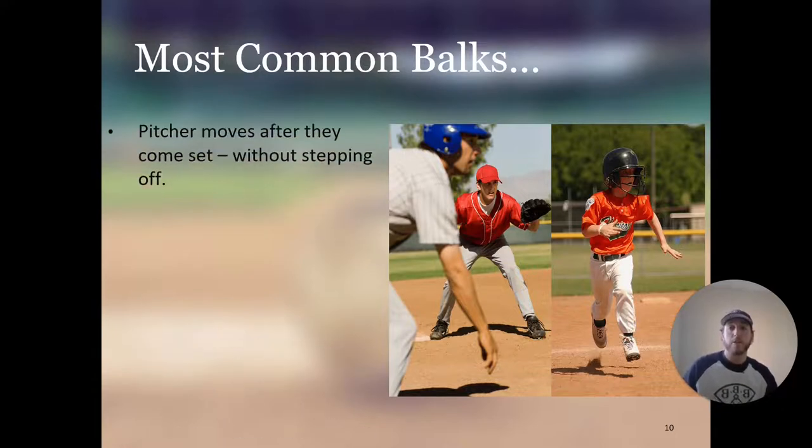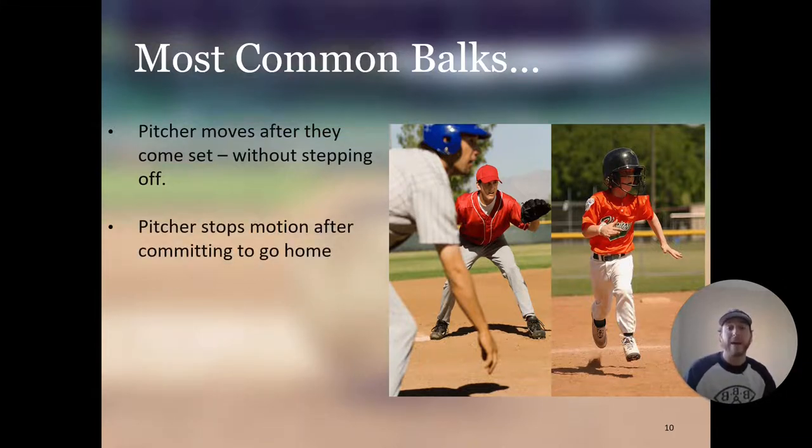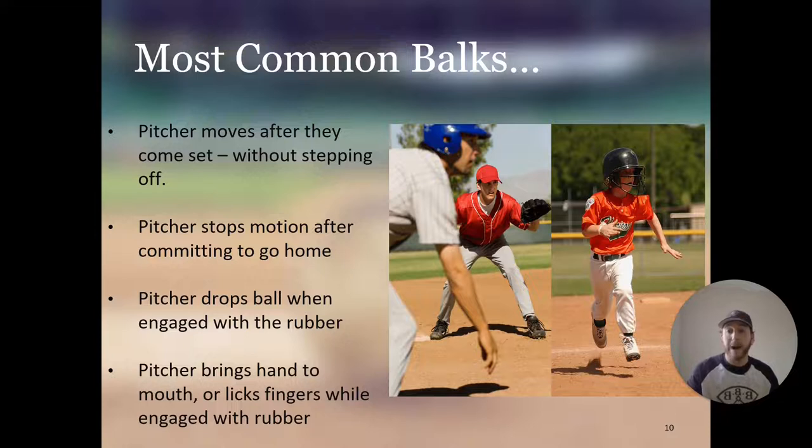The most common type of balk is when a pitcher moves after they come set without stepping off. The next type is when the pitcher stops their motion after committing to go home. Third, if a pitcher drops the ball when engaged with the rubber — regardless of whether they're set or not — that is a balk. Another one: the pitcher brings his hand to his mouth or licks his fingers while engaged with the rubber. That has to happen when you're off the rubber.